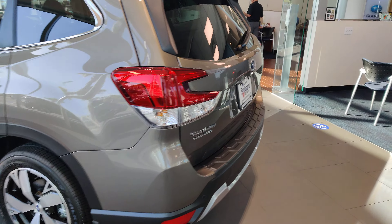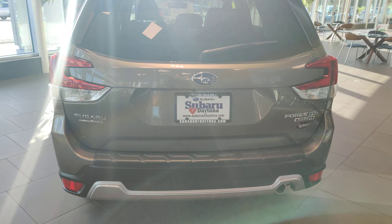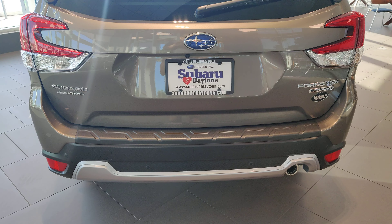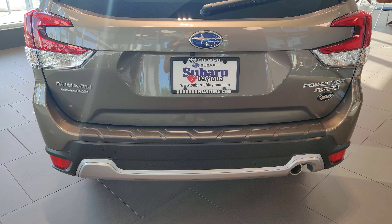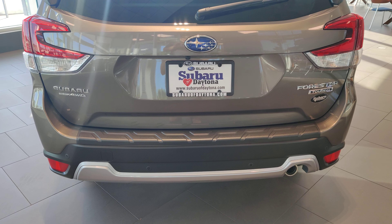I'd love to answer any questions that you have about this vehicle, so please feel free to give me a call. Again, it's Austin over at Subaru of Daytona. My office line is 386-236-4030. Thank you.